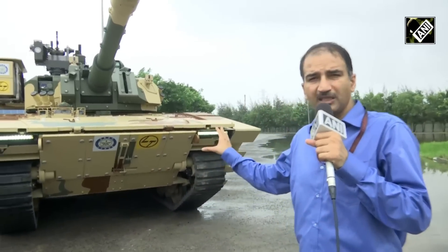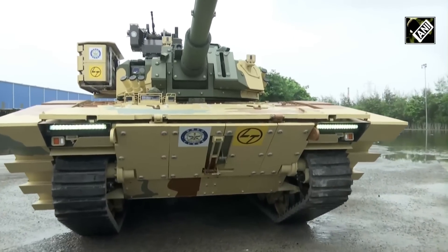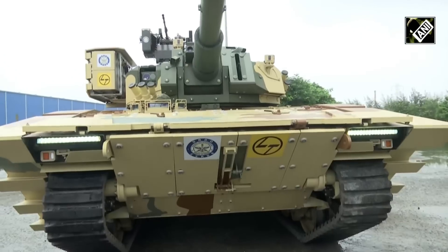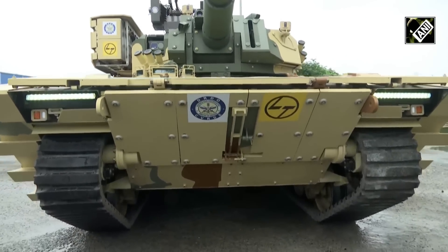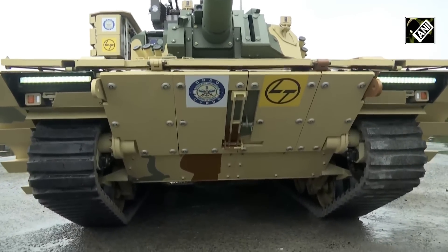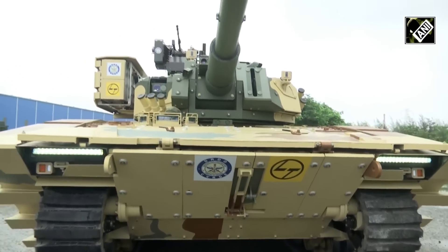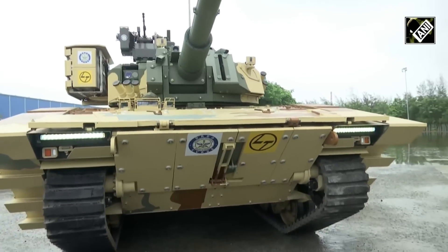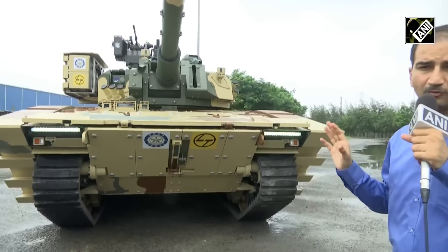With the light tanks coming in, which will be going in for trials in the very near future, we will have the capability to move around the valleys quickly and in a very fast way. This is a tank which weighs around 25 tons. It has been equipped with a 105mm gun, and learning lessons from the Russia-Ukraine war and other conflicts going on at the moment in the world.